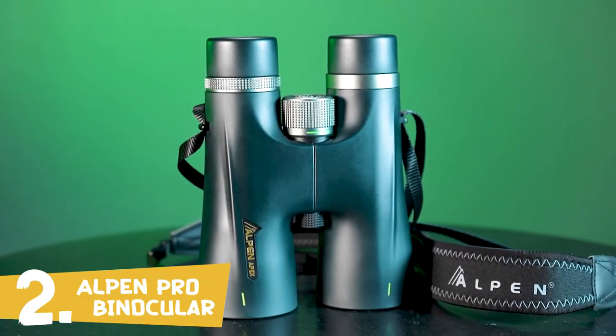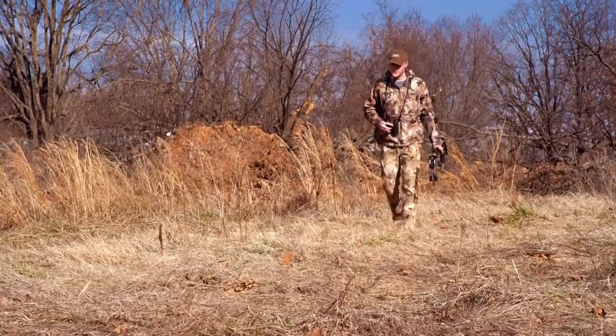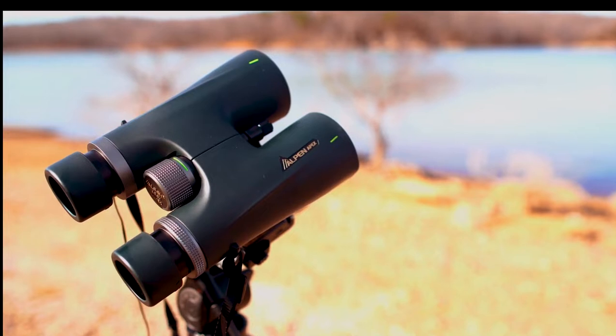The Alpen Apex 10x50 binocular brings stunning clarity to low-light conditions by combining a superior BAK-4 prism with exceptional PXA phase and HR metallic coatings, maximizing light transmission and bringing true-to-life color and crisp definition.